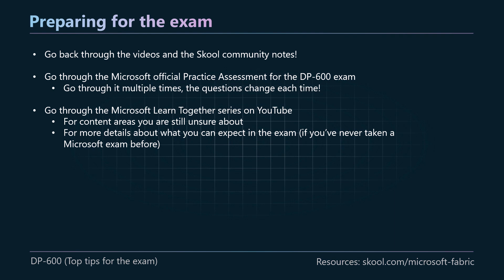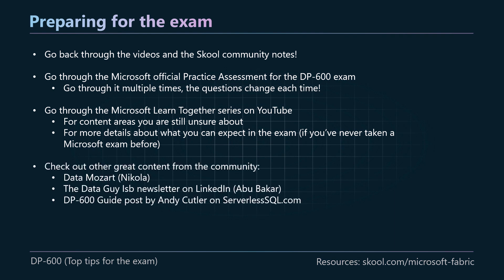I'll leave a link to the Microsoft Learn Together series in the description as well. As well as the technical content, the Microsoft MVPs have a few videos that describe what the exam entails. If you've never taken a Microsoft exam before, I would definitely recommend watching those — they walk through types of questions you might get, how to prepare, how much time you have, all of that, so you can enter the exam as prepared as possible. There's also lots of great content from others in the community: definitely recommend Data Mozart and Nikola's blog and YouTube channel, the Data Guide newsletter on LinkedIn managed by Abu Bakr, who collated learning resources for each section of the study guide, and a post on Serverless SQL by Andy Cutler, which is basically a guide to the exam with lots of highlighted resources.